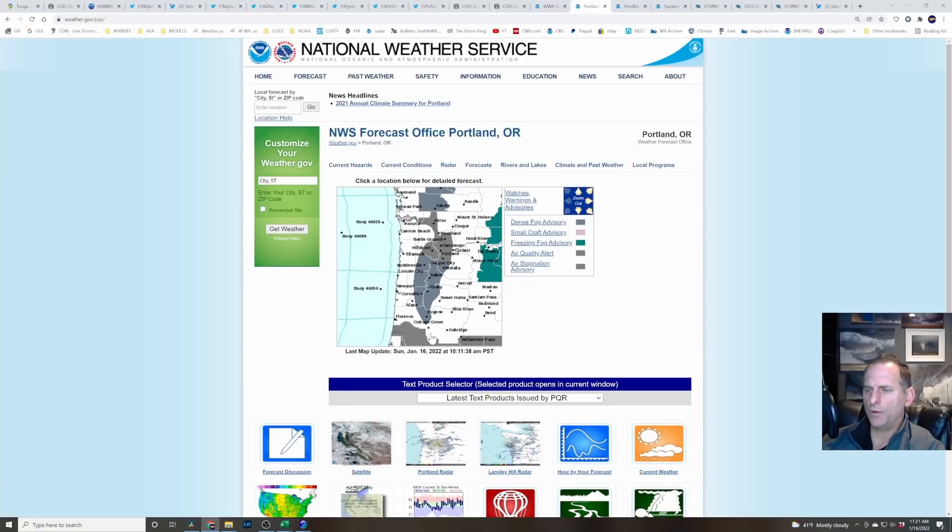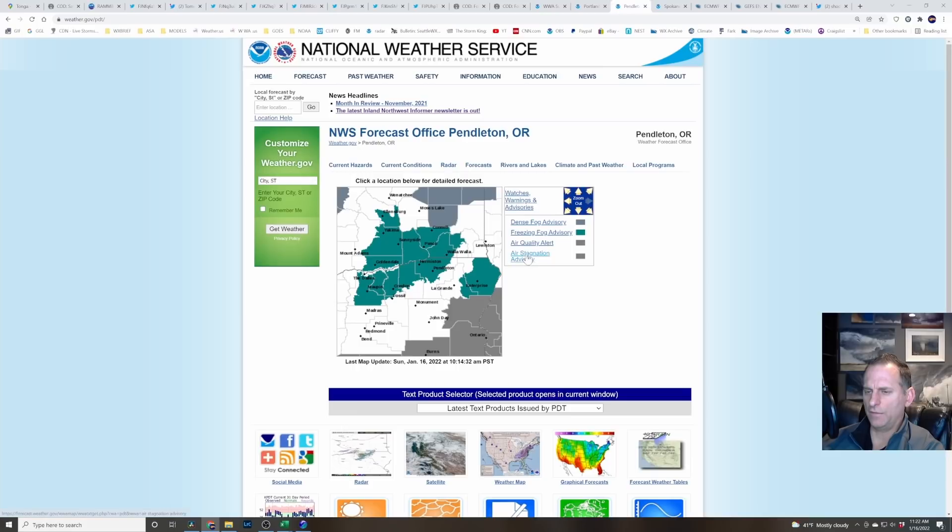Checking out Portland — they've got air quality alerts. We get trapped in these valleys with not a lot of mixing, so we start getting stagnant air. Air quality alerts are out, along with dense fog advisories. Looking at the east side of the state, there are freezing fog advisories where it's colder and that moisture is just hanging around, freezing onto roadways. It's not as bad as a freezing rain event — you're not going to get huge ice accumulations — just be careful of slick roadways and walkways when you're out and about.